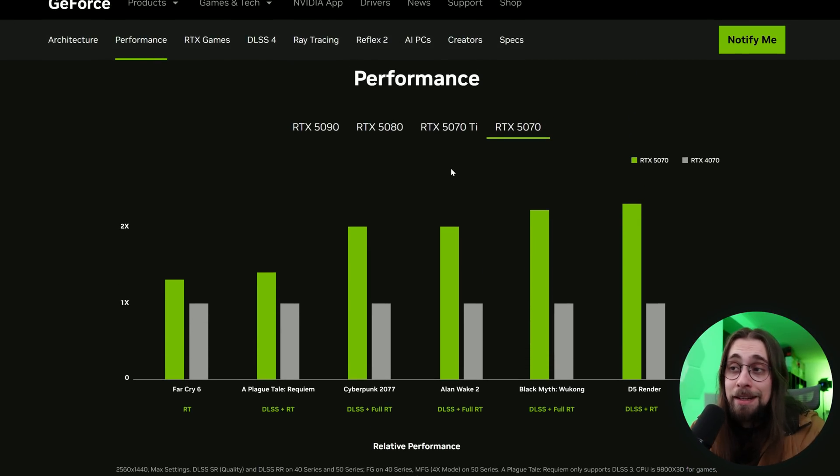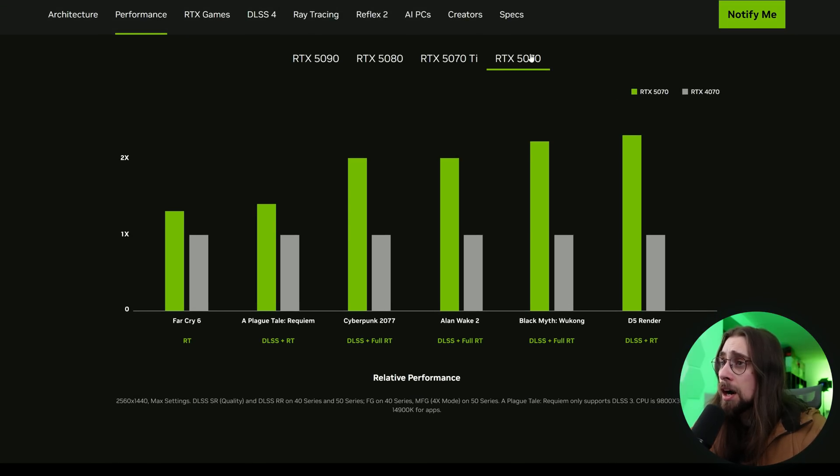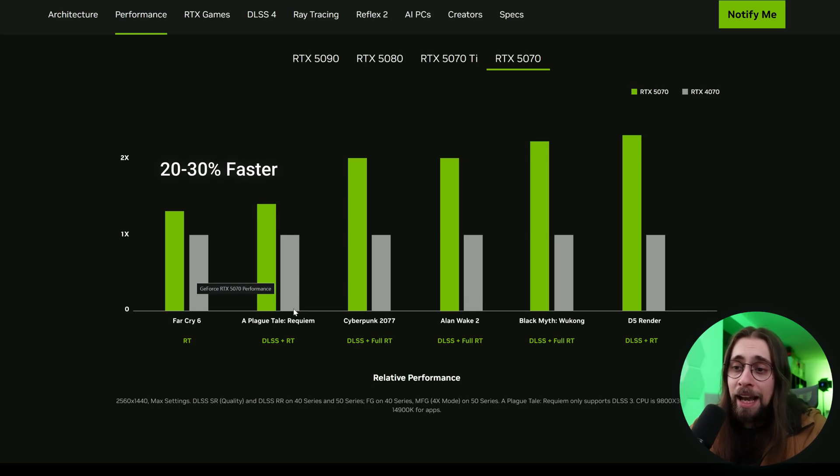Looking at the performance charts — again, take these with a grain of salt as they are from NVIDIA and we need third-party reviewers. For the RTX 5070, we have several games, but notice we mostly have ray tracing games. We do have Far Cry, which has very light ray tracing — basically equivalent to rasterization. Far Cry shows about 1.3–1.4x faster, and Forspoken with DLSS plus ray tracing is slightly better.